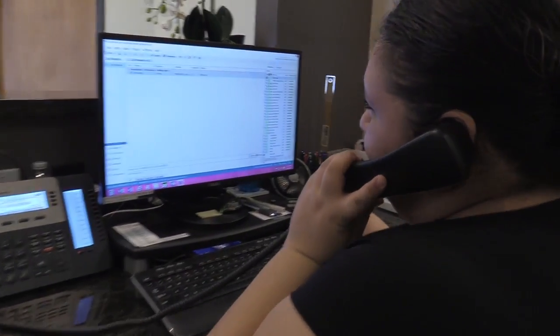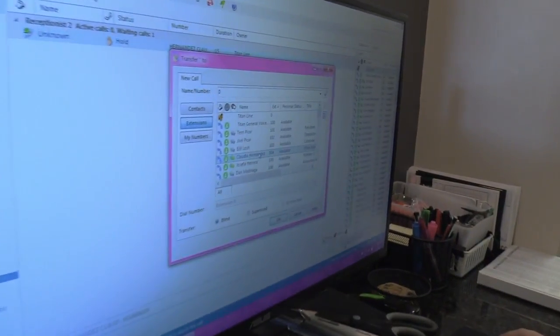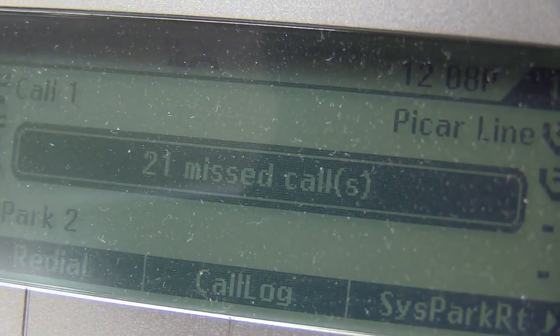Good morning, Titan Ag. With scores of calls coming in each day and the need for time savings, mobility, and flexibility, Titan Ag Services required the latest in business communications.